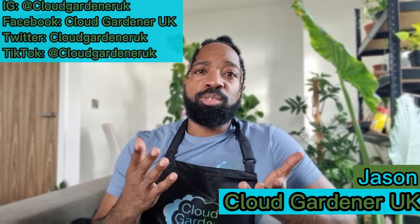Hey guys, welcome or welcome back to my channel. Today I'm going to be talking to you about what we can grow through autumn and winter on our balcony gardens, container gardens, or even indoors. So let's get straight into it.